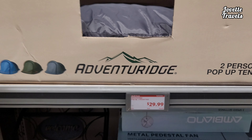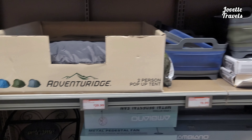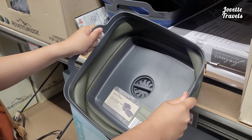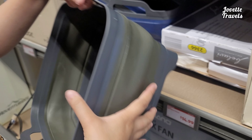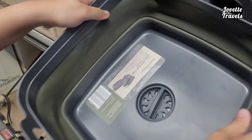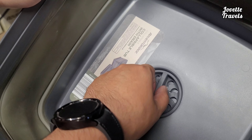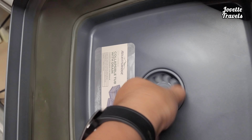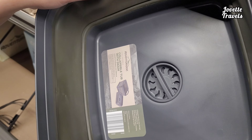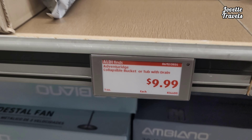I like having a good time in the summer. A collapsible tub with drain — pretty cool. You can just collapse it downwards. See, easily collapsible. And the cool thing about it, it has a little drain right here. Check this out. Awesome. Put your drinks in there with some ice. For a price of $9.99.